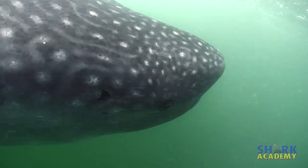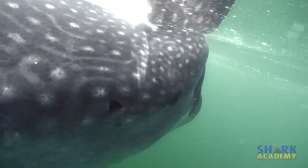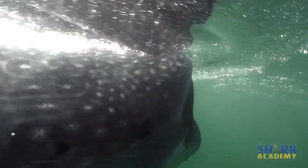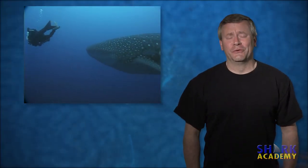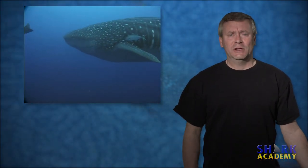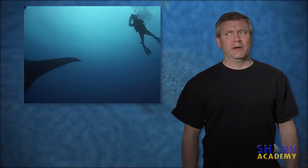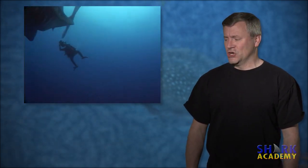The whale shark is completely harmless to people. Even if a person went into its mouth, it wouldn't be able to swallow you because it only has a throat about this big. The throat is designed for swallowing small things — little fish, plankton, not people. The only way a whale shark could hurt you is if someone dropped one on you, or maybe if it hit you with its tail.